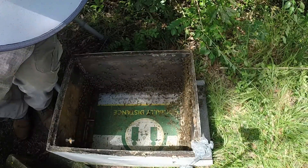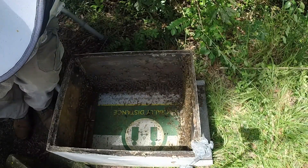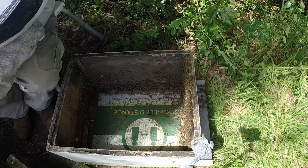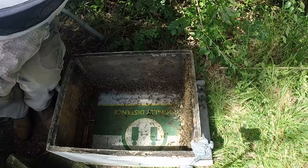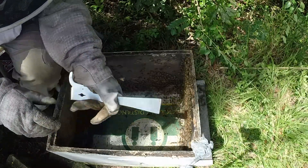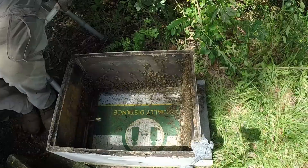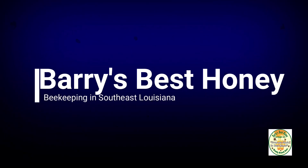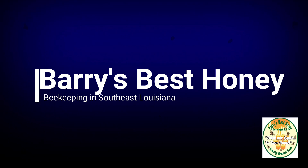I look in there to see if I can spot my queen on the walls anywhere. Kill the beetles as I see them. Hey there folks, it's Barry's Best Honey once again. I'm Mike, and I do bees from time to time — seems like I do bees all the time.